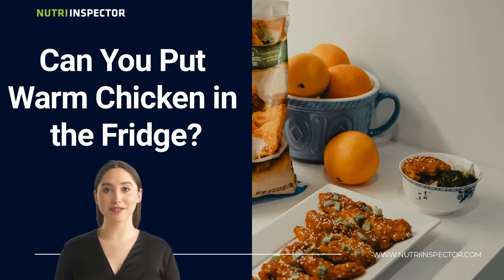So, can you put a warm chicken in the fridge? Yes, warm chicken can be kept in the refrigerator. In fact, it is recommended to keep your chicken in the fridge while it is still warm to prevent spoiling.